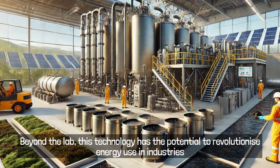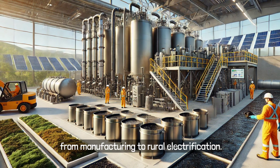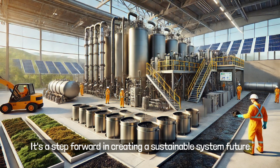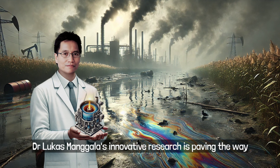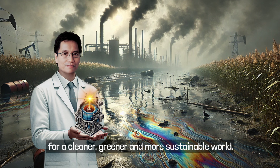Beyond the lab, this technology has the potential to revolutionize energy use in industries, from manufacturing to rural electrification. It's a step forward in creating a sustainable future. From waste to energy, Dr. Lucas Mangala's innovative research is paving the way for a cleaner, greener, and more sustainable world.